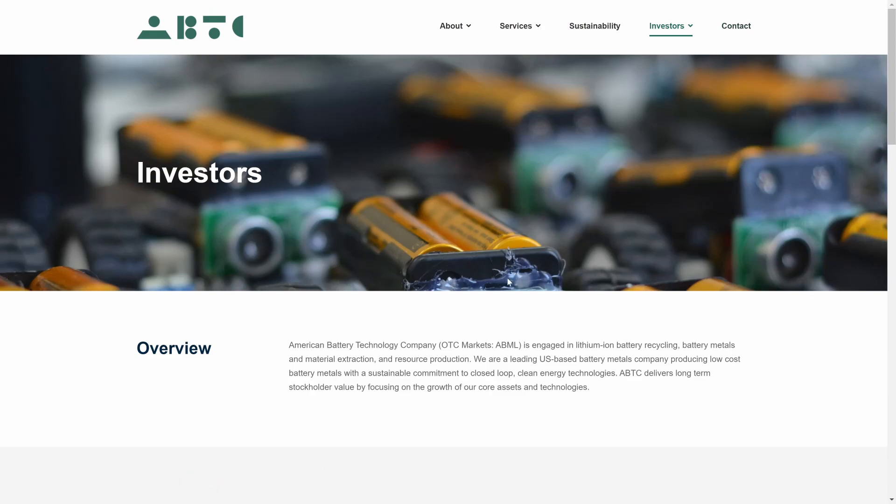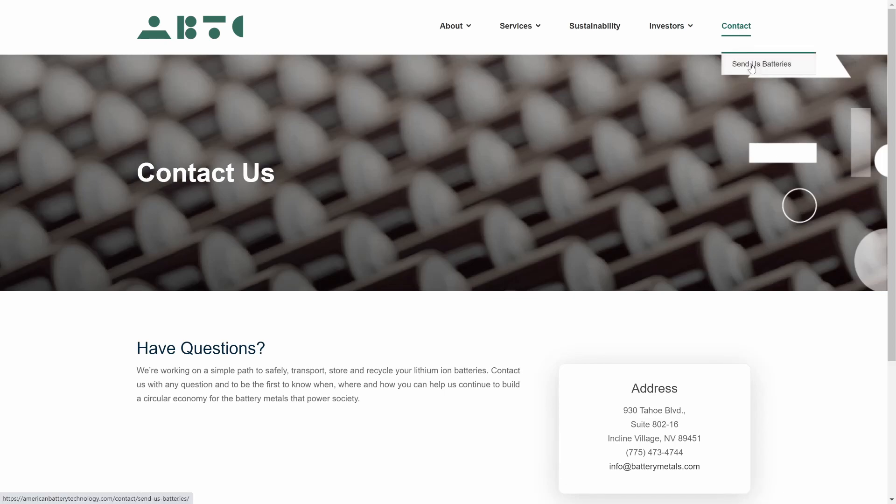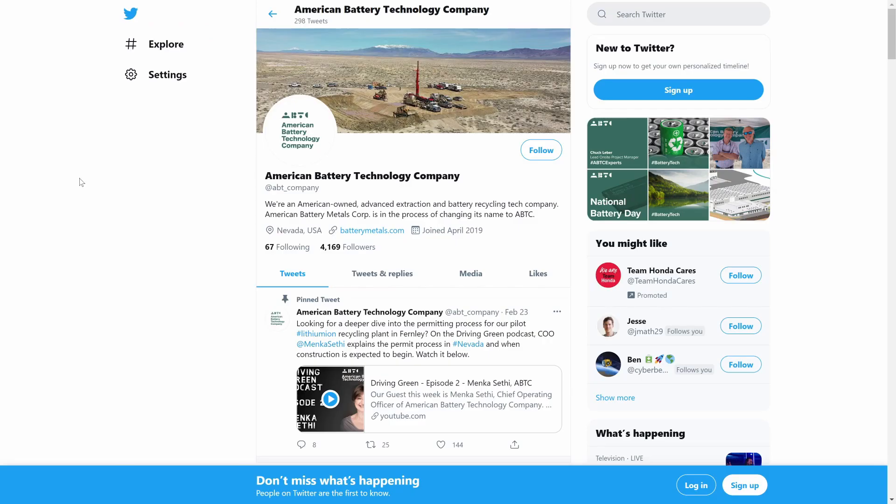Another interesting aspect on the website: under 'Contact,' you can actually go to 'Send Us Batteries.' It reads: 'Have batteries that need to be recycled? Do you have rechargeable lithium batteries you want to recycle? We can recycle batteries from electric vehicles, drones, phones, laptops, tablets, power tools, and more using our environmentally friendly process.' They have contact email information soliciting batteries from people, they recycle it, then sell it right back into the market — pretty smart in my opinion.